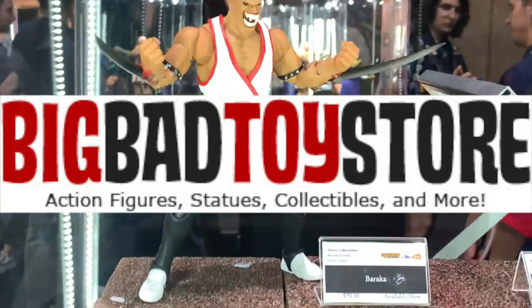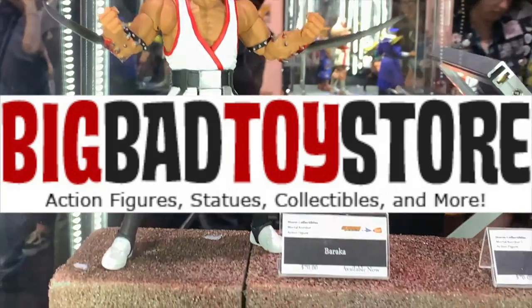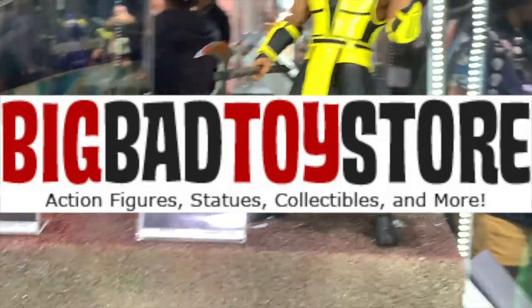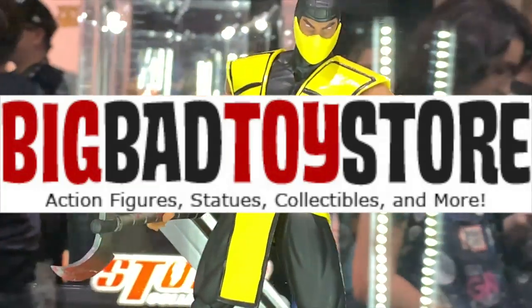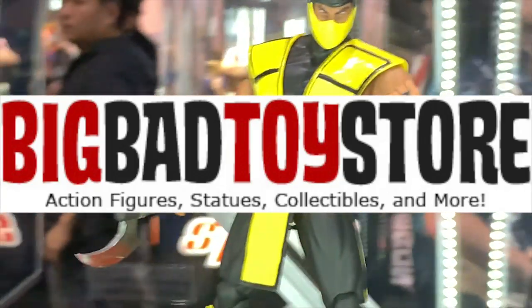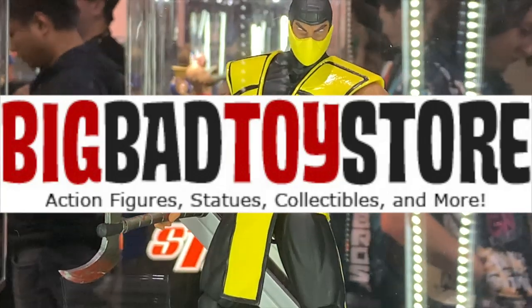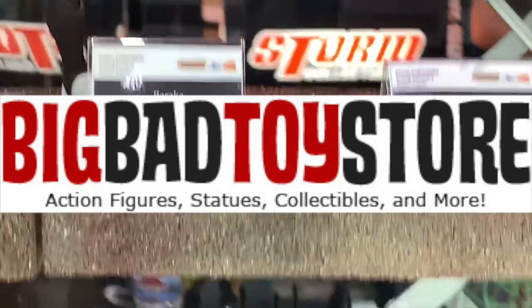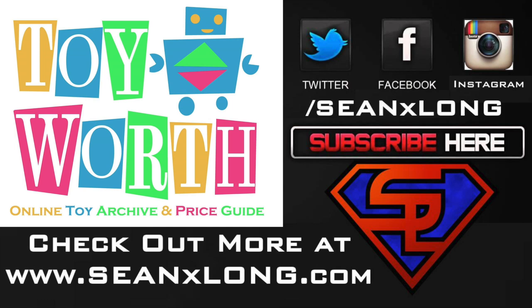You can pre-order right now at bigbadtoystore.com - link's in the description. Sorry if I sound a little tired - I've been going through a lot since I got a flat tire and I'm in the middle of a move. Check out bigbadtoystore.com to pre-order all these figures. Check out all the photos on my Instagram and Facebook pages - facebook.com forward slash Sean Long - and check out toyworth.com for a lot more. I'm Sean Long - live long and love, bye!